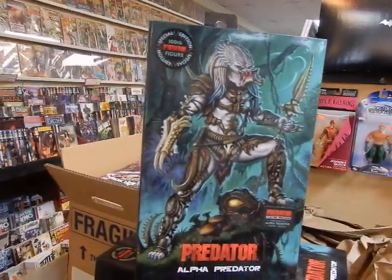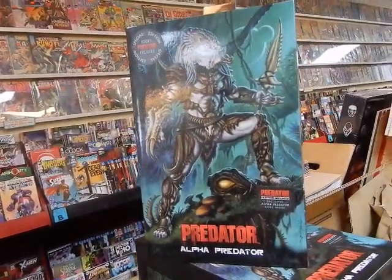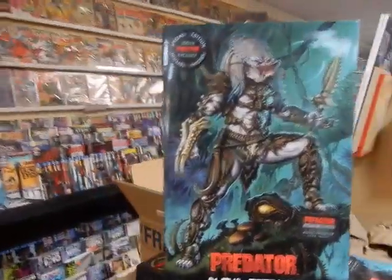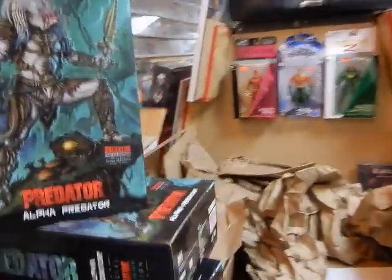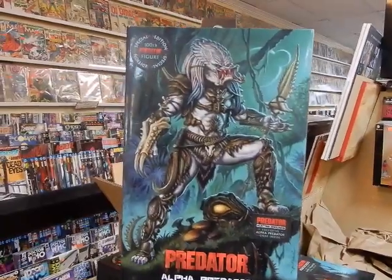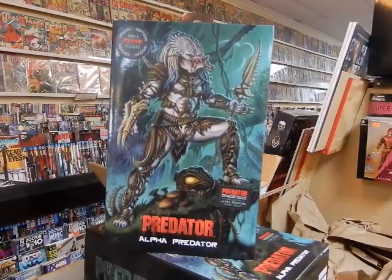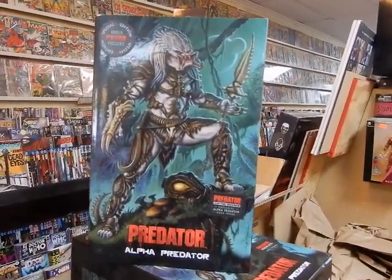If you guys do like these videos, be sure to subscribe to the channel first and foremost, like the video, and hit that bell for notifications — because you just never know what's coming in. I wasn't expecting these; I was expecting funny books. That Sandman is part of my reorders. Be sure to share on whatever comics forum you go on. Hope everybody has a great last day of July and a great first day of August. Thanks!